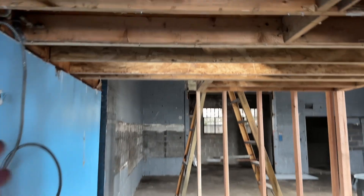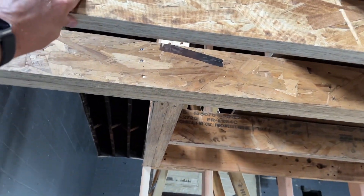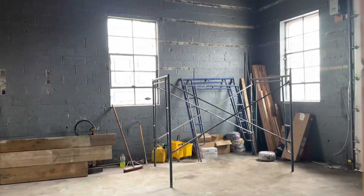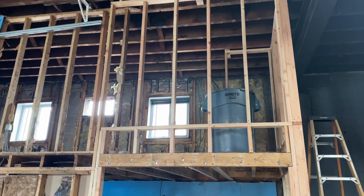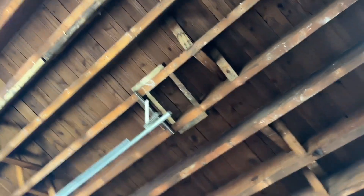All right, so we're gutted and framed out a little bit, as you can see. Pretty interesting — this is going to be the reception area and the bathroom. I don't know how we're going to figure that out, but there's my new door. Upstairs, the loft has been gutted, the ceiling has been gutted.